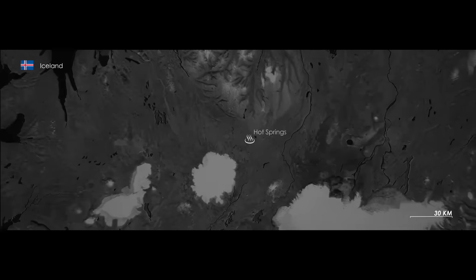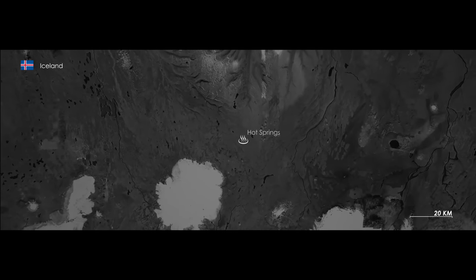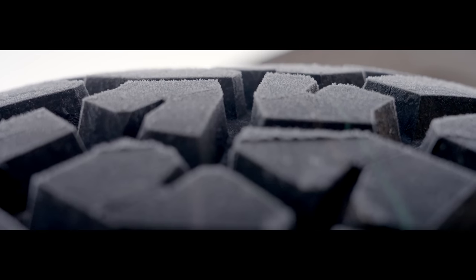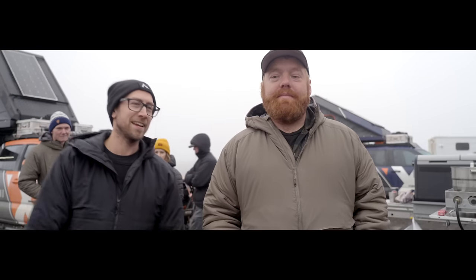As day 45 dawns upon us, we find ourselves in the central highlands of Iceland, and we couldn't be more delighted about it. Thankfully, Torfi, our trusted companion, will be staying with us for a few more days before he must depart to his daily routine.